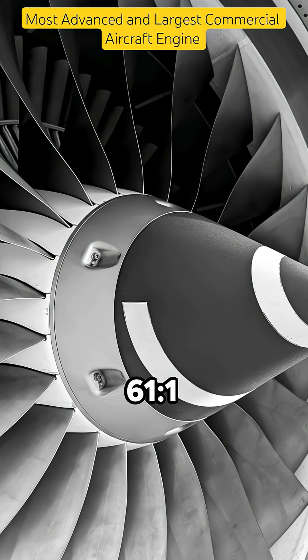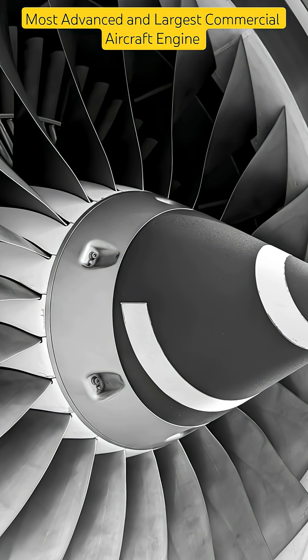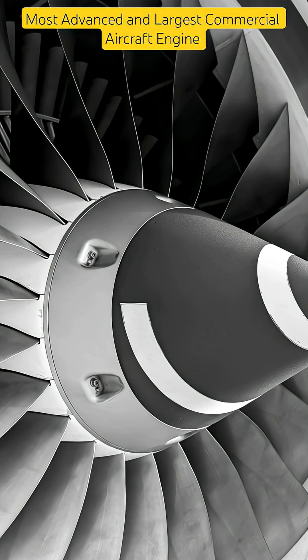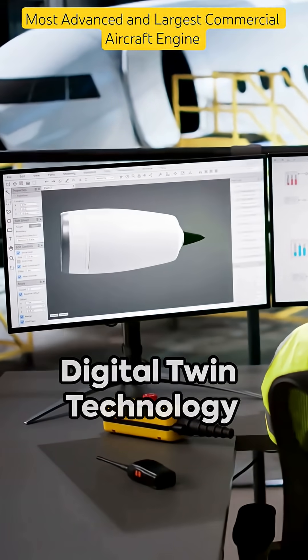It boasts a record-breaking 61:1 pressure ratio and delivers 10% better fuel burn than its predecessor, making it cleaner and quieter. The GE9X is not just big — it's smart.